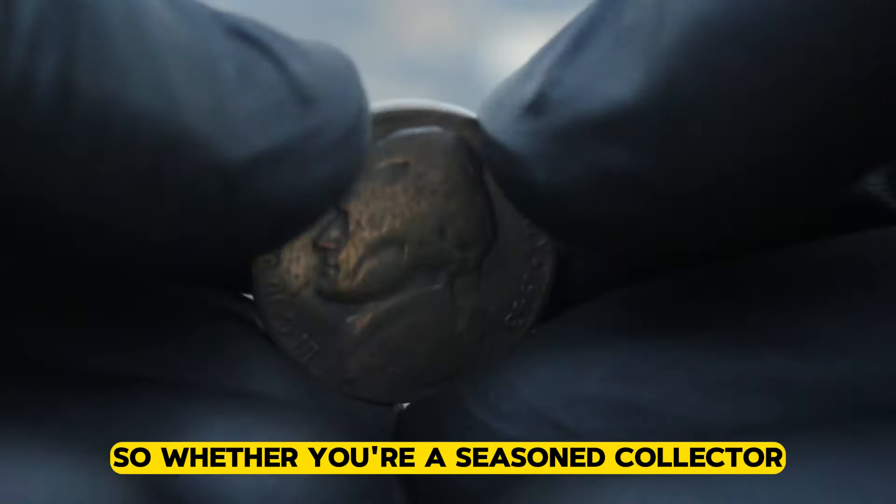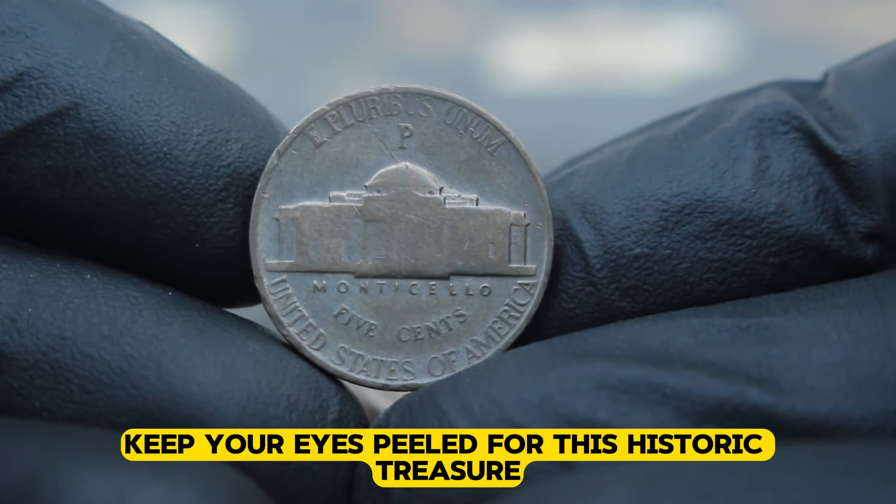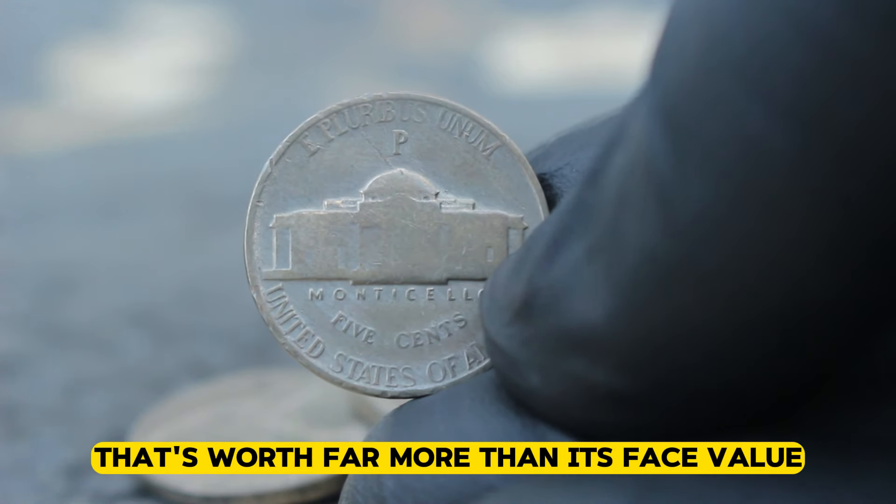Whether you're a seasoned collector or a novice enthusiast, keep your eyes peeled for this historic treasure. Who knows? You might just stumble upon a piece of history that's worth far more than its face value.